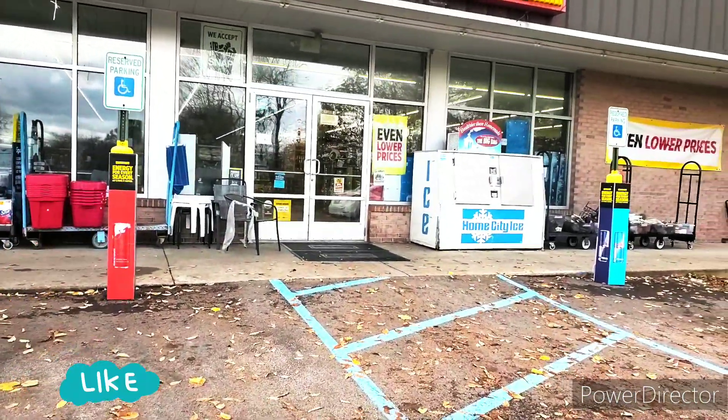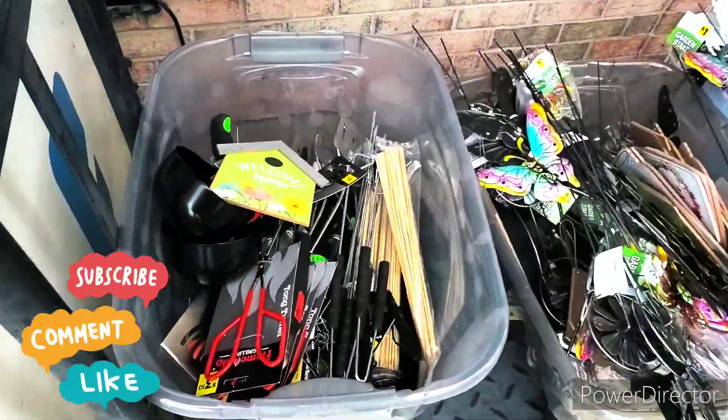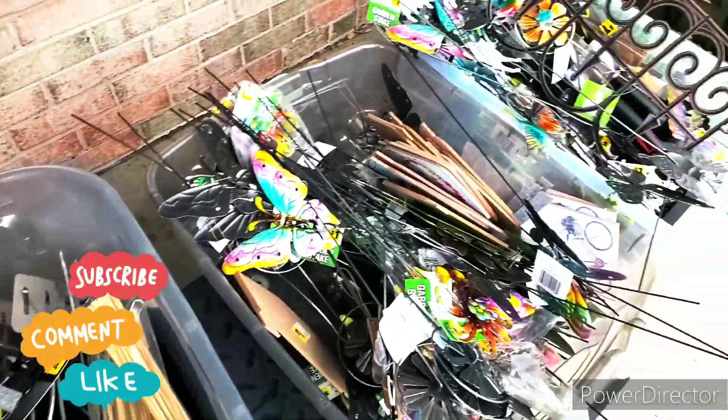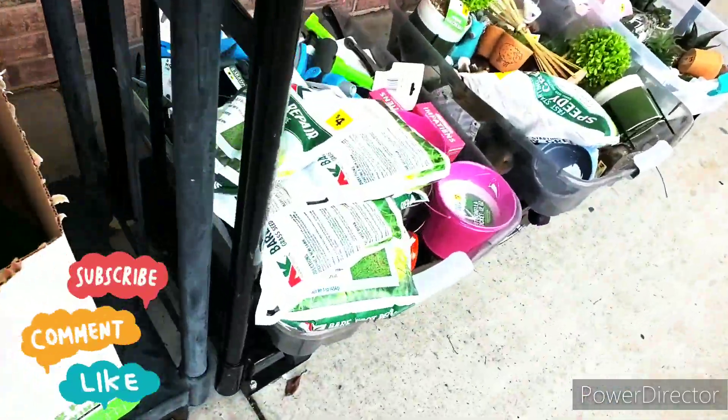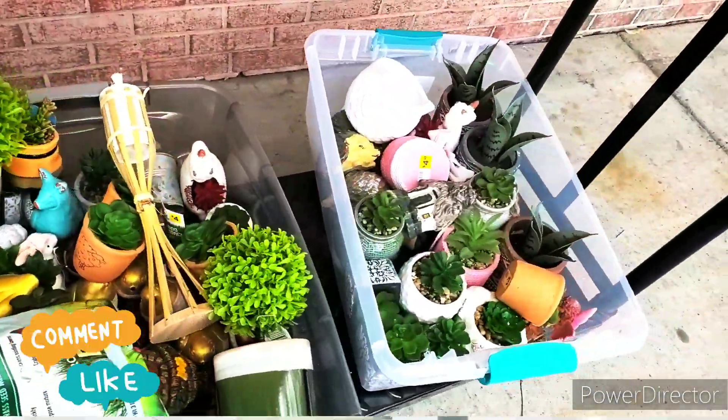Guys, today is Penny Shopping. Tuesday is October 31st. Before I go inside, I want to show you some of their lawn and garden. They got it outside now, 70% off. So here goes some visuals right here.